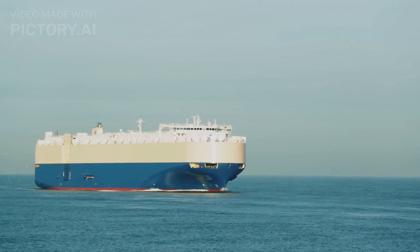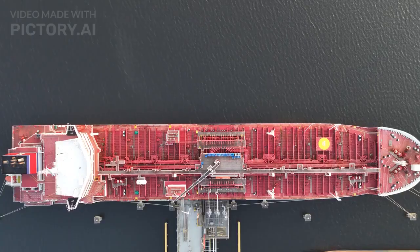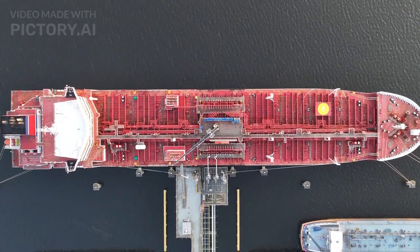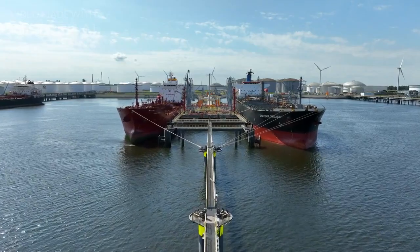Oil tankers are complex vessels designed to transport large quantities of oil across the seas. Their design and operation involve various considerations to ensure safety, efficiency, and environmental protection. Here's an overview of how an oil tanker works and is designed.